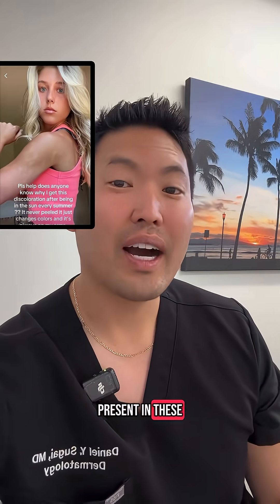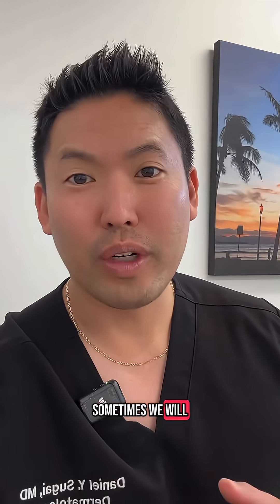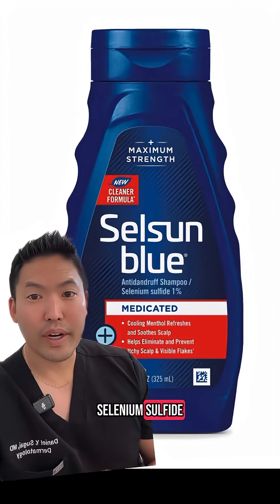Tinea versicolor will present as hypopigmented white spots or hyperpigmented patches, with a little bit of scale as well. Sometimes we will treat this with oral anti-yeast medications, but in general I've seen people have success with selenium sulfide, which goes after the malassezia yeast.